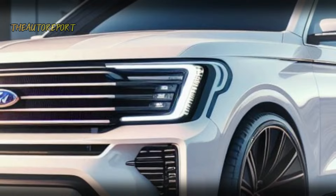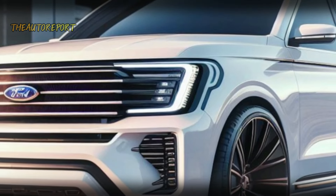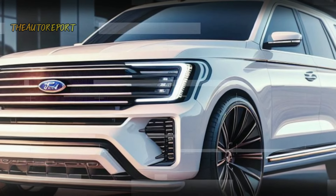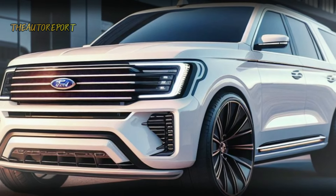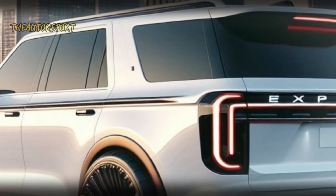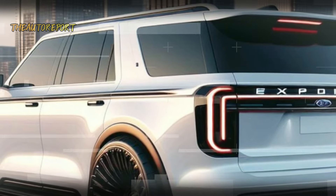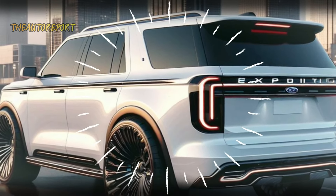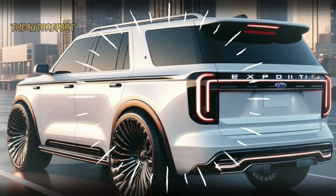We've prepared some exciting renderings for a sneak peek. Starting from the front, the LED lights and redesigned bumper give the new Ford Expedition a bold and handsome look. Moving to the back, the downward-dipping rear lights coupled with left and right turn signals add a touch of sophistication, while a large spoiler enhances its sporty aesthetic.